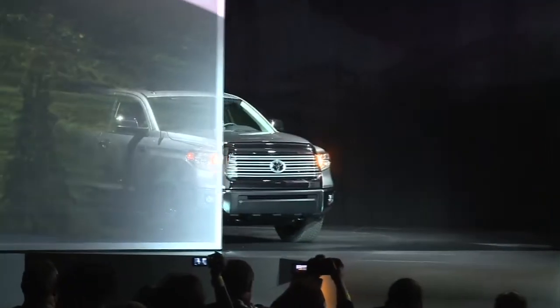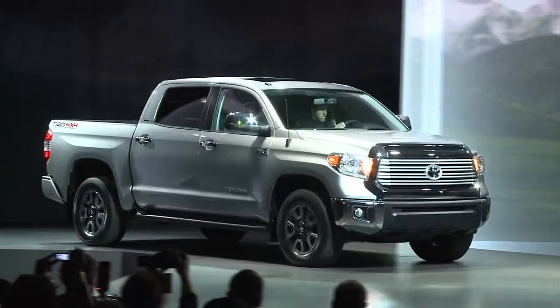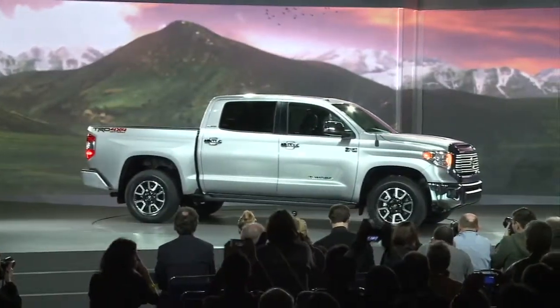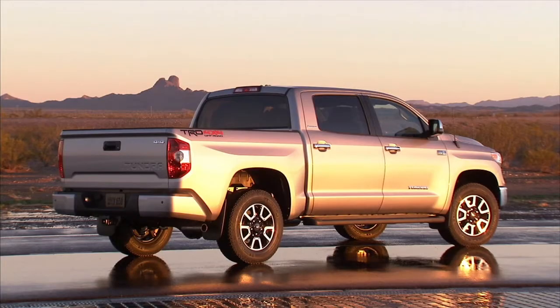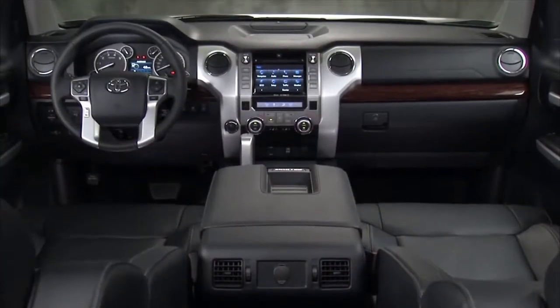Let's talk big trucks, because that's what Toyota is doing here in Chicago. The all-new Tundra is completely redesigned inside and out. It's chiseled — very much unlike me. They're hoping to go head-to-head with trucks from Ford and GM. Look for it on sale from Toyota in September of this year.